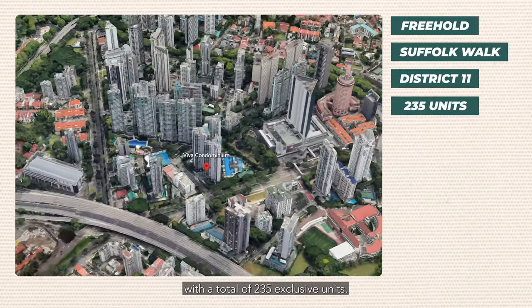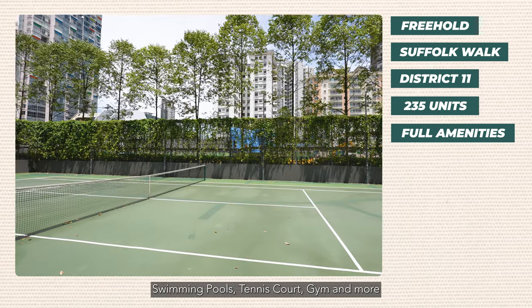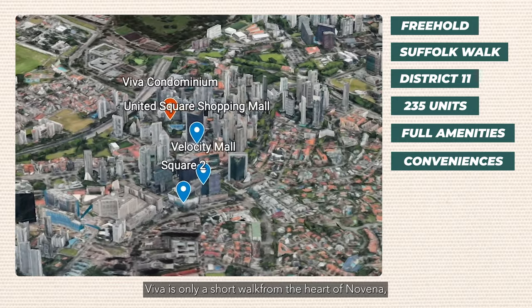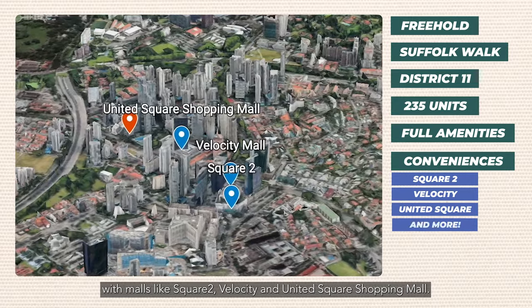With a total of 235 exclusive units, Viva comes with full amenities including swimming pools, tennis court, gym, and more. It is only a short walk from the heart of Novena, with malls like Square 2, Velocity, and United Square Shopping Mall, so you can meet all your family's needs.